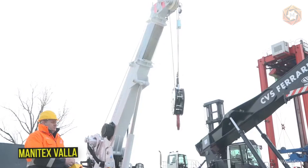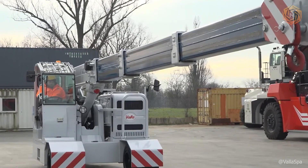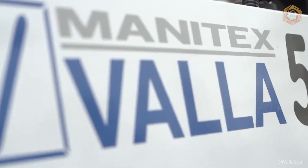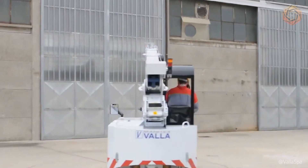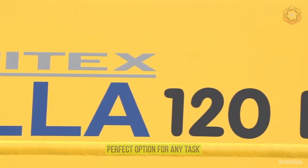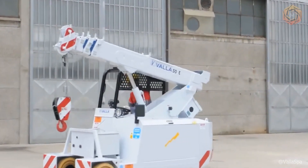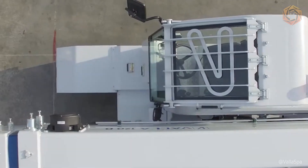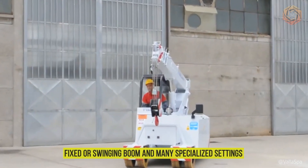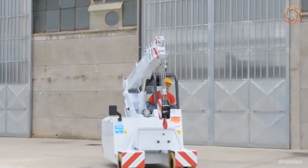Are you ready to soar to the heights of construction with innovative Manatex Vala cranes? These powerful mobile cranes, with lifting capacities from 2 to 40 tons, are available in electric, diesel, and hybrid drive. Whether you choose a wheeled model for easy maneuverability or a crawler version for stability on rough terrain, every Manatex Vala crane is ready to transform your workflow. With a fixed or swinging boom and many specialized settings, these cranes meet the most unique and challenging requirements.